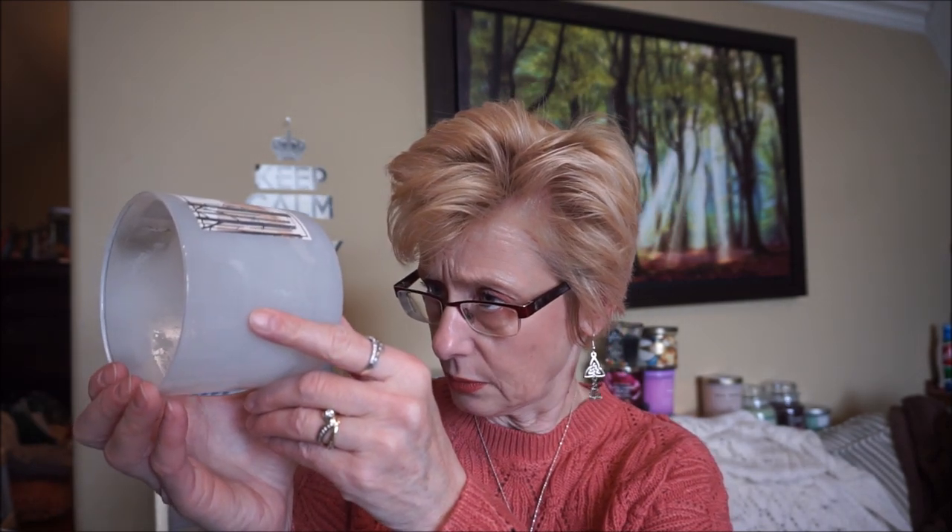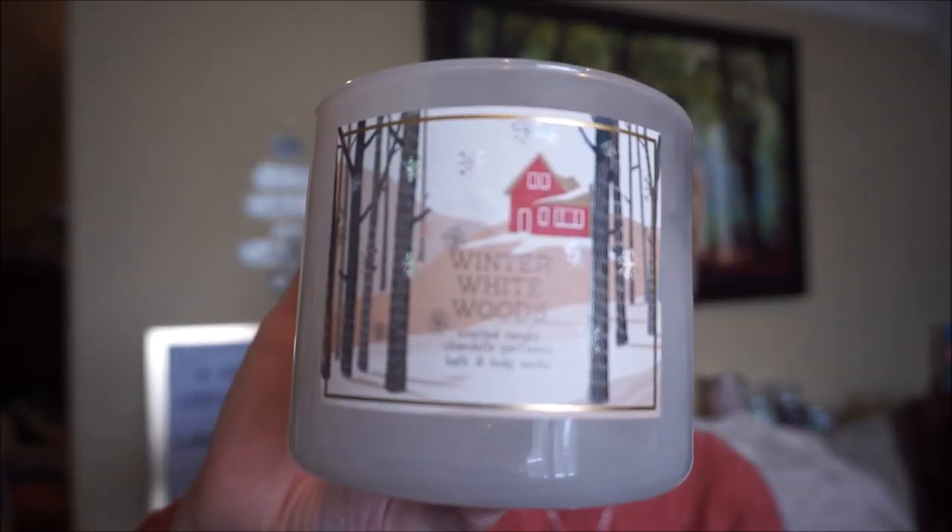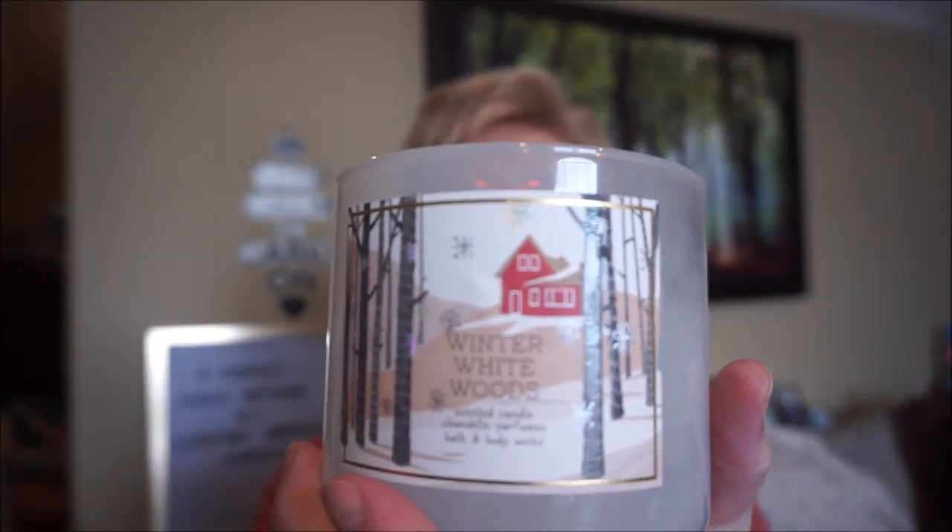This is Winter White Woods. This was before they put the scent notes on the bottom for us Canadians. It's a smoky woodsy scent — I really did like this one. The white wax turned kind of a swamp water color but that didn't seem to affect the scent at all. It's just a nice woodsy smoky scent with a little hint of evergreen. And that label is just so pretty.